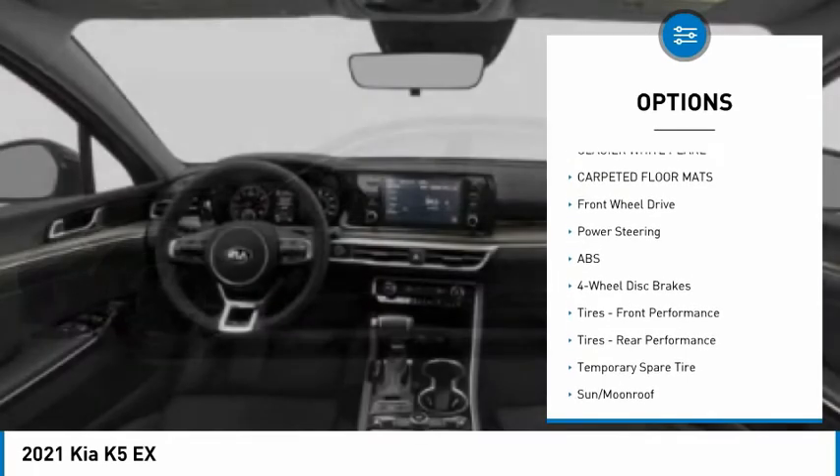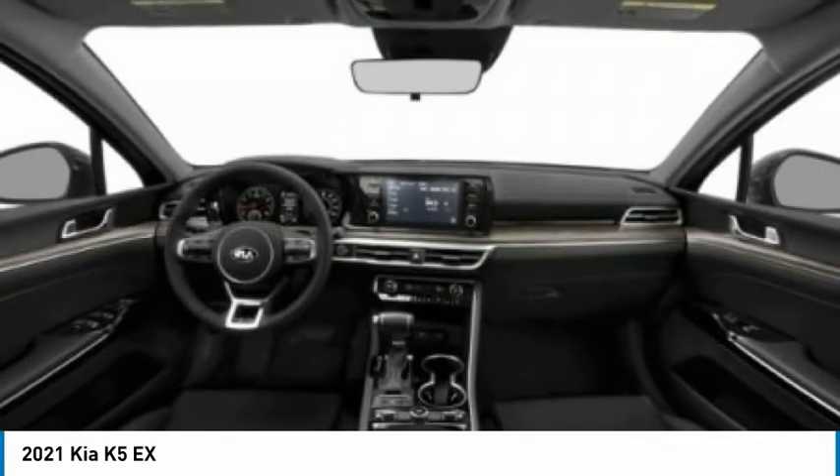Aluminum wheels, wheel locks, remote engine start, brake assist, traction control.